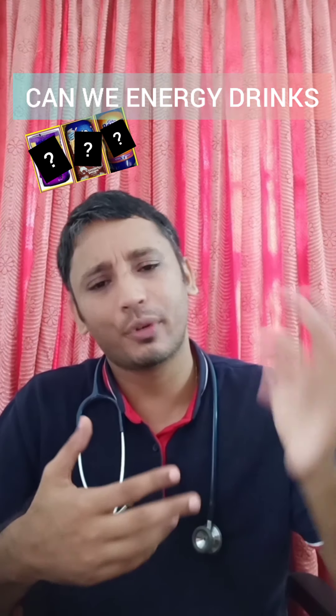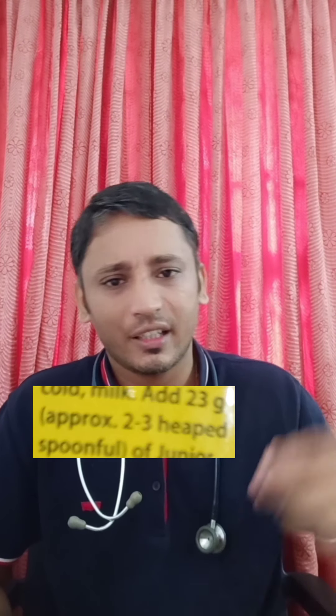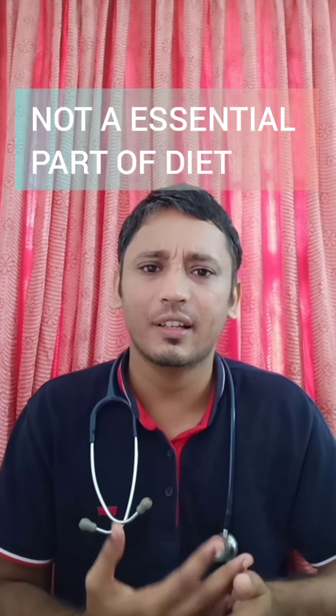Parents also ask about energy drinks like Boost, Complan, or similar products widely available in the market. These also contain added sugar. Most of us prepare them by taking two to three spoons and then adding more sugar on top of that, which causes even more added sugar — which is not necessary. Homemade food containing all the nutrients — fats, vitamins, minerals, and carbohydrates — is more than sufficient. It is not a must to give an energy drink to your child.